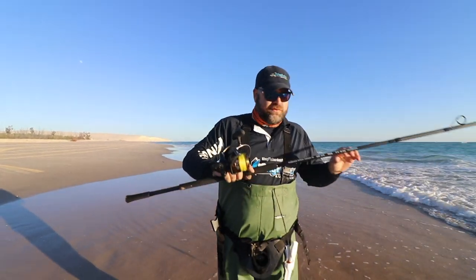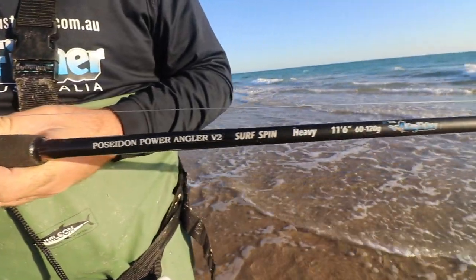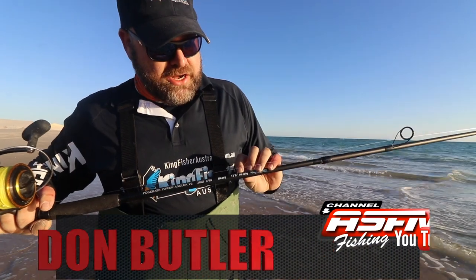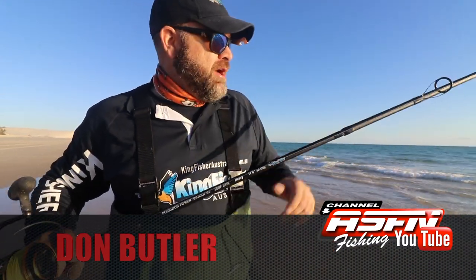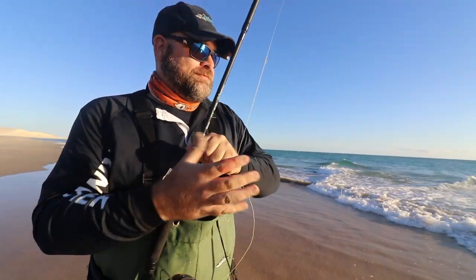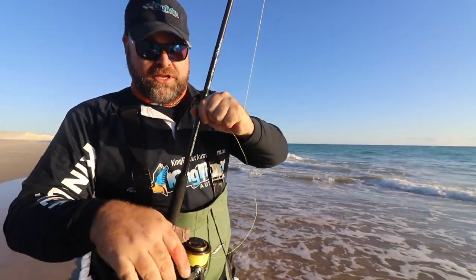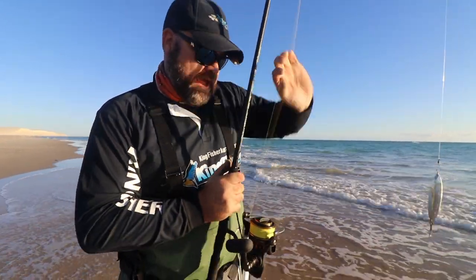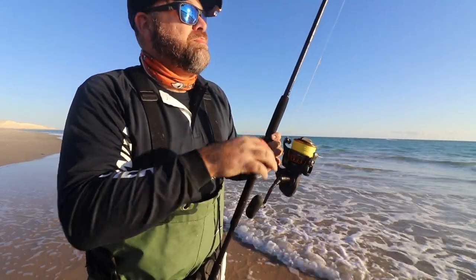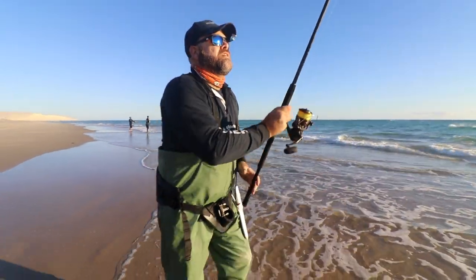We've got the Power Angler Poseidon V2 — this is the heavy version, it's 11 and a half foot, running 60 to 120 grams. We're going to be casting out just one of the killer spoons out there, and we're going to load it up so you guys can see a bit of the action. We're running it on a BG five and a half thousand. Let's give it a throw and see if we can get a queen fish.